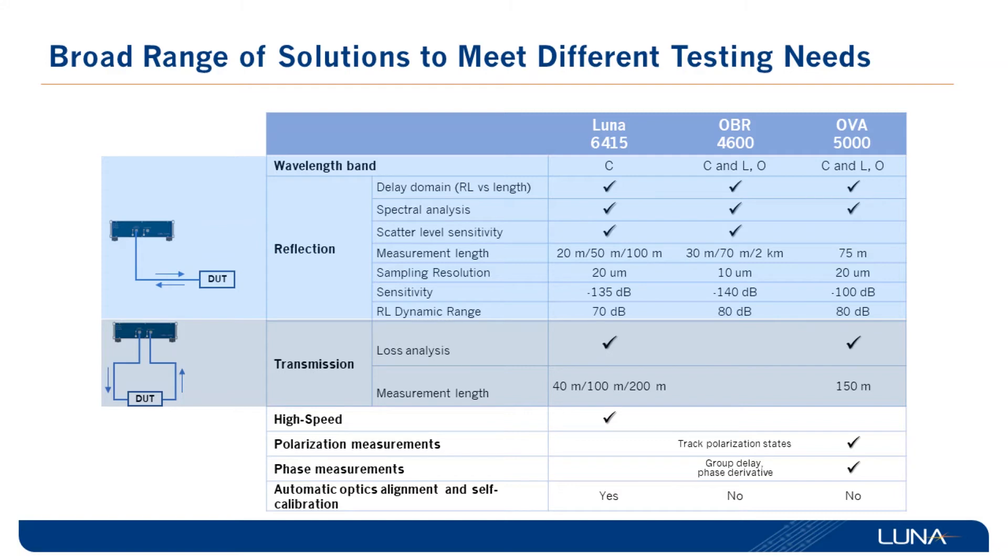The OPA 4600 can only work in reflection mode, unlike the Luna 6415 and the OPA 5000. However, it has the best dynamic range and the best spatial resolution, which allow users to see much more inside the chip for highly demanding applications. When it comes to polarization and phase measurement, both the OPA 4600 and the OPA 5000 can provide data, but the complete information is offered only by the OPA 5000.